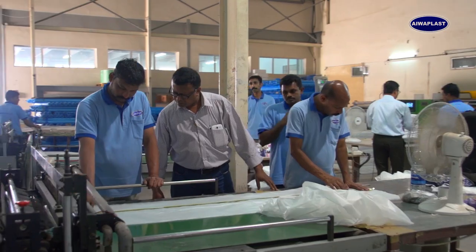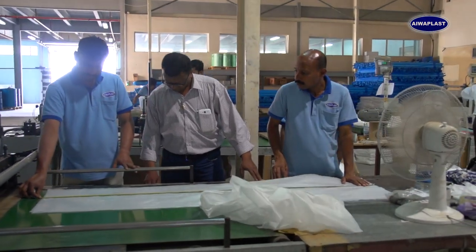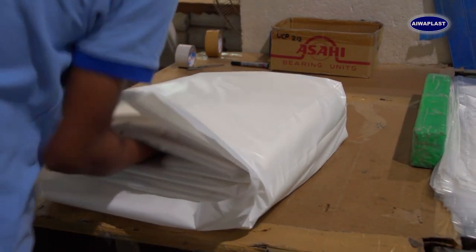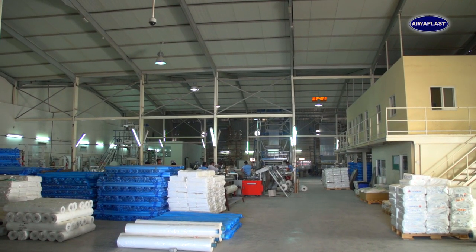We manufacture slitted rolls for packaging — printed rolls in slitted forms made of LDPE and HDPE — for packaging of sugar, spices, pulses, paper products, polystyrene products, and pharmaceutical items.